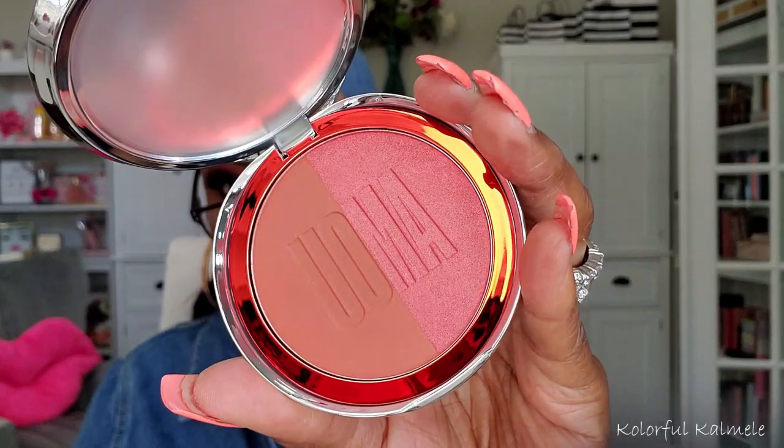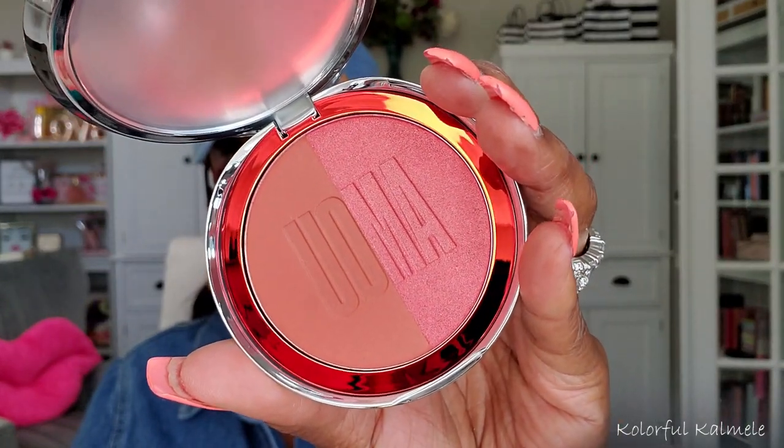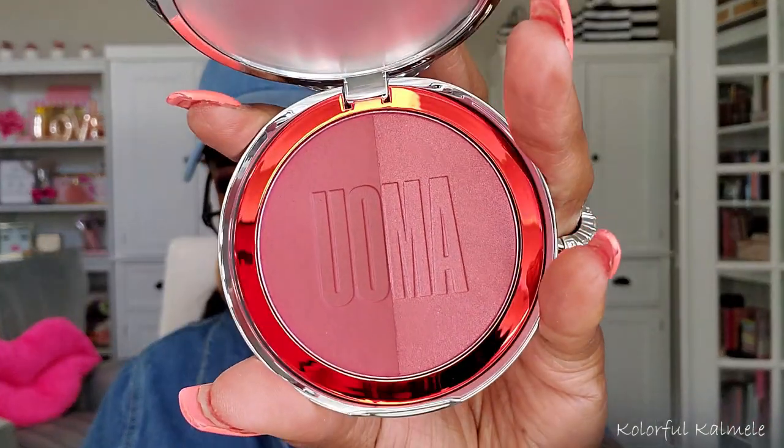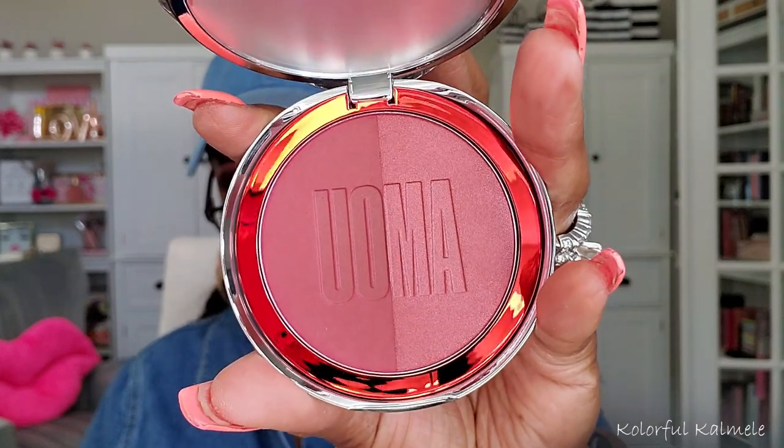I also picked up a few of the blush duos from Umo Beauty. They come in cute little silver compacts. I got Brown Sugar, Bronze Venus, and Black Pearl — which is the darkest one. These are gorgeous and I cannot wait to try them out on my cheeks.